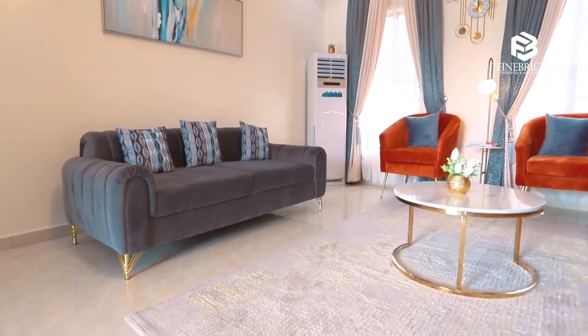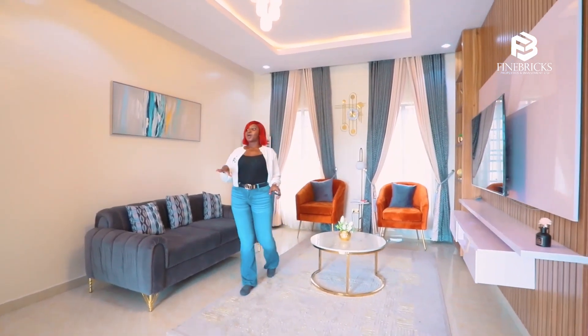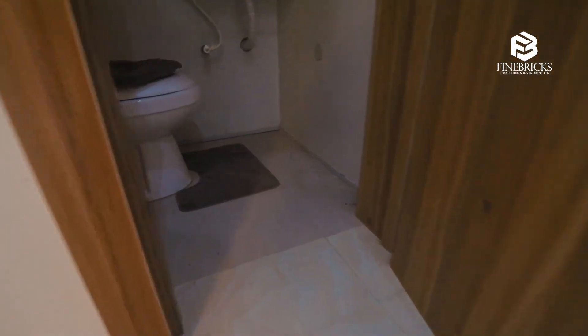Welcoming you into the living area — you can see how spacious it is. It comes with a visitor's toilet over there.